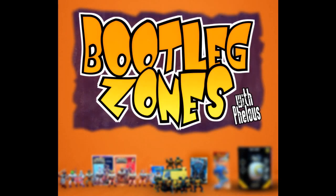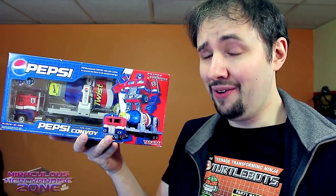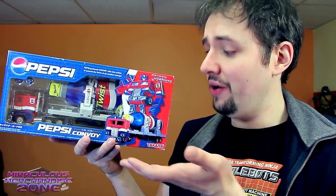Welcome to the bootleg zones! Pepsi Optimus Prime? Are you kidding me? What a ridiculous bootleg!